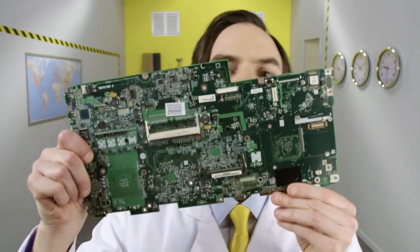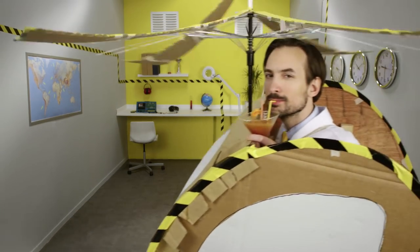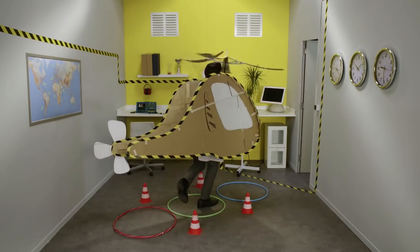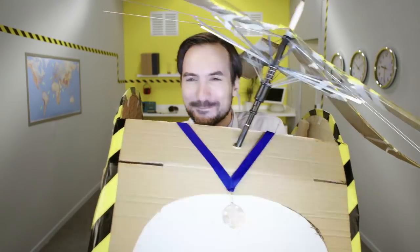Helicopters have integrated electronic systems that regulate engine power automatically depending on requirements. So chopper pilots can concentrate on, well, pilot stuff. Helicopter engines, of course, undergo batteries of uncompromising tests, like their counterparts powering fixed-wing aircraft. And they're every bit as reliable.